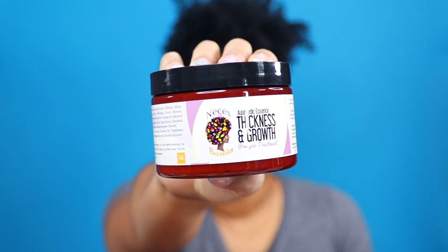While we are all about hashtag Use Your Stash around here, Nagus Banda was gracious enough to send me some more products to try out from the line. This is the Ayurvedic Essence Thickness and Growth Pre-Poo Treatment, which I have never tried, but I'm excited to see how it compares to the Chèvé pre-poo treatment, which you all know that I love.